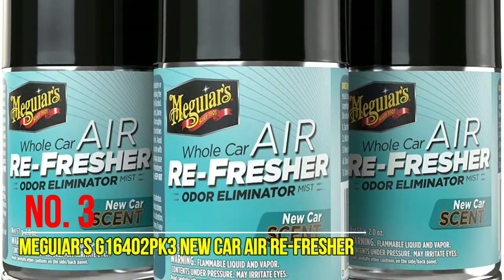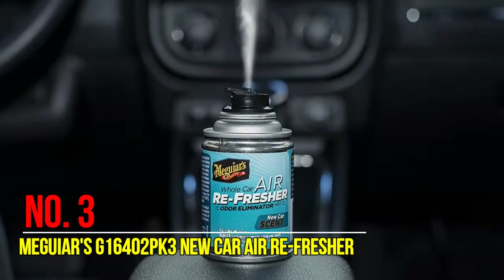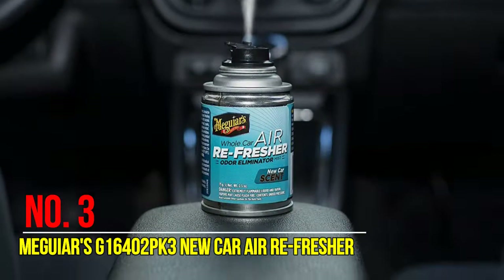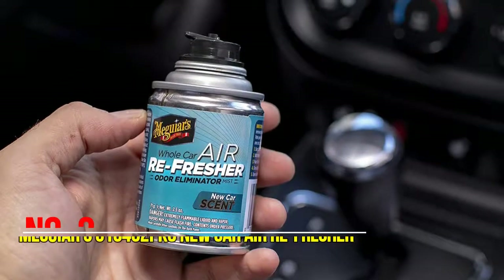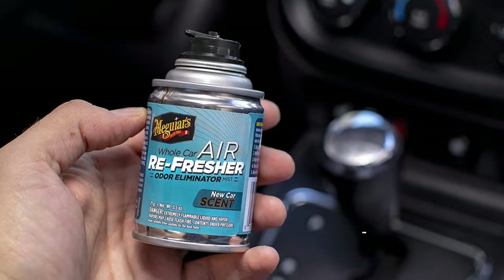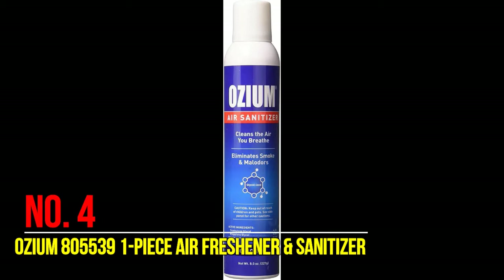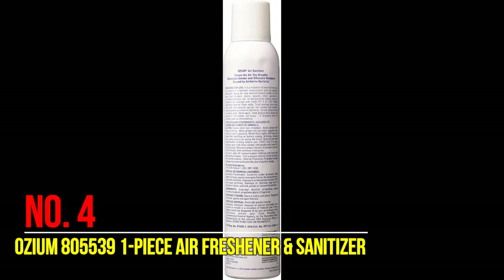This simple, one-time-use aerosol refreshes every corner of your car's interior. The aerosol mist moves through the ventilation system, across the headliner, and in between all other hard-to-reach areas, eliminating odors and leaving a pleasant scent. Simply turn the AC on high, hit the recirculate button, activate the refresher, and close the doors for 10 to 15 minutes. Then open all doors and air out for 10 to 15 minutes to get a fresh new car aroma.